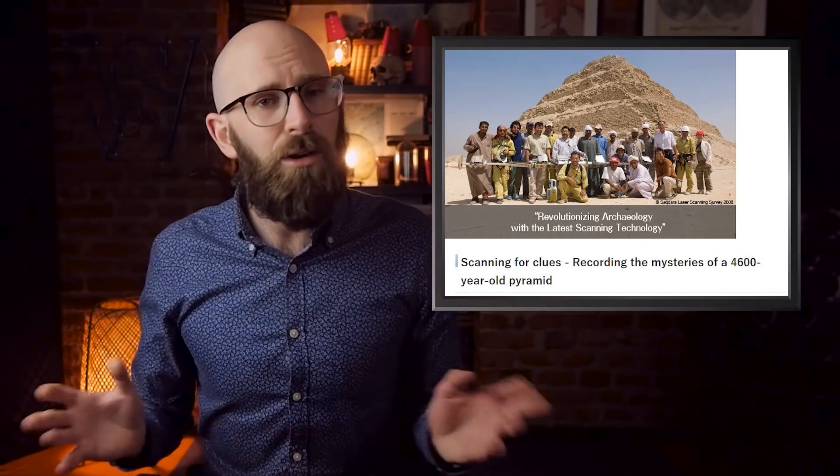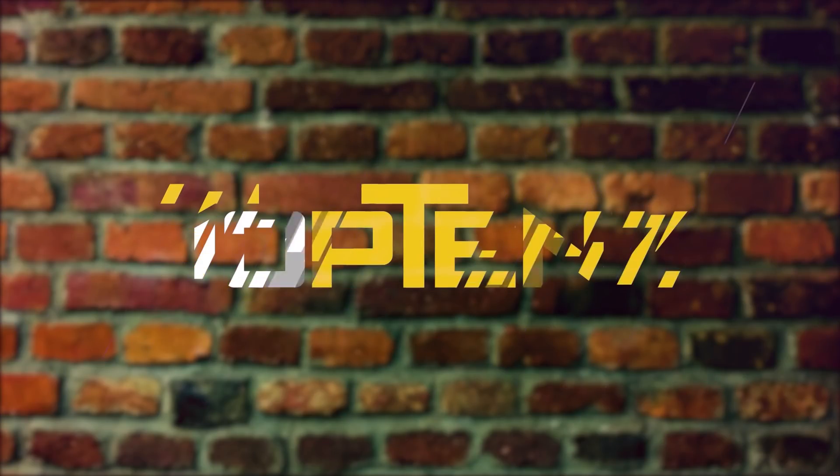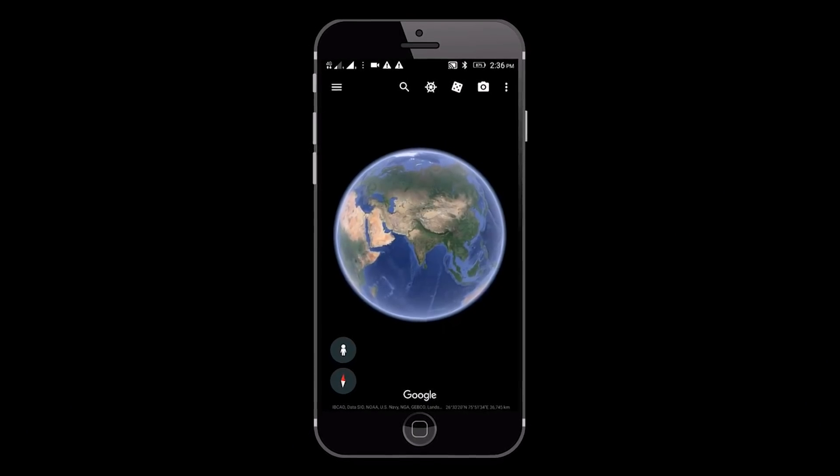In the video today: 10 incredible ways modern technology has aided archaeology. Number 10: Google Earth. Google Earth is the descendant of a CIA-funded satellite imaging project.